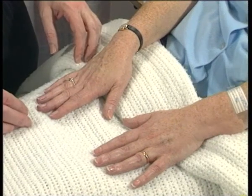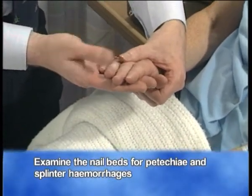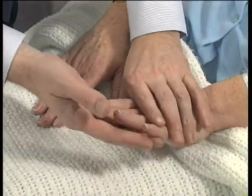I start off examination of the cardiovascular system formally by examining the hands. I start with the right hand. I'm looking for petechiae and splinter haemorrhages in every nail bed, including the thumb. I'm looking at both hands.